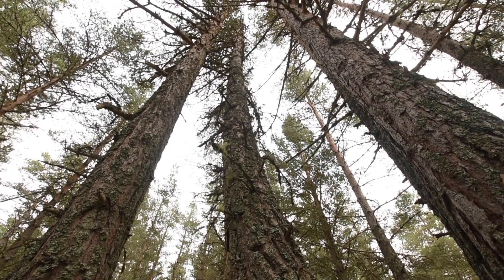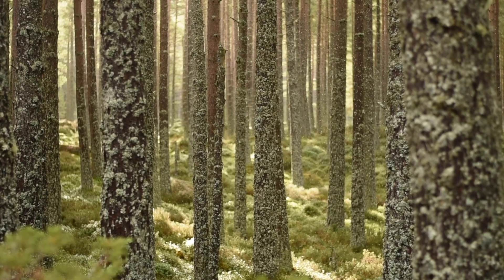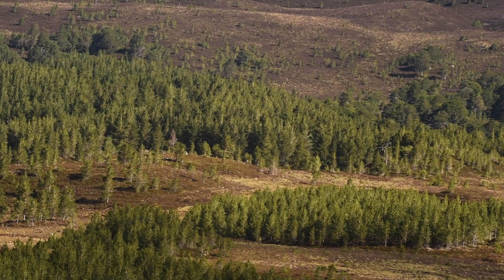On the Mar Lodge Estate, the National Trust for Scotland is aiming to restore native woodland and scrub to thousands of hectares of hill ground that is currently bare.